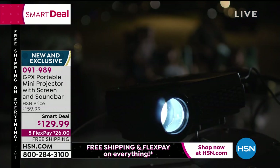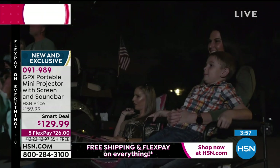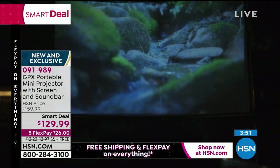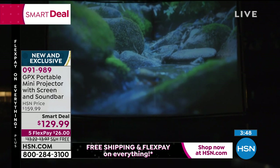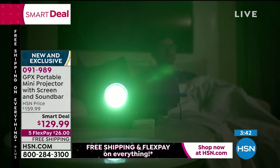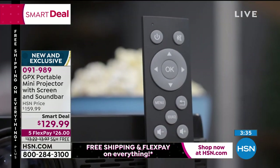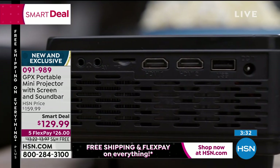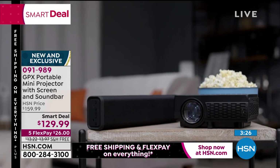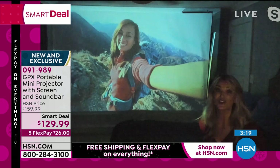We only have four minutes left — this is a very short presentation. But believe it or not, a projector — something that is not new technology — has been one of the hottest smart deals we've had, especially as we kick off Black Friday. With a smart deal it's a temporary price while supplies last. You are the life of the party; it's anything you love to watch, but now huge — never missing a plot point, never missing a scene. It goes all the way up to 1080p. You can plug in your computer or anything that runs through an HDMI cable. They're so easy.